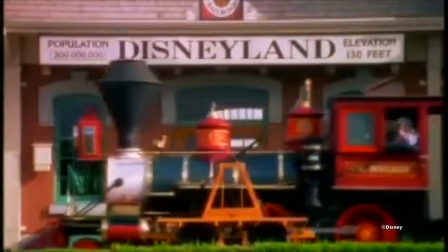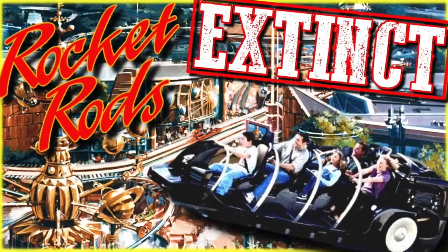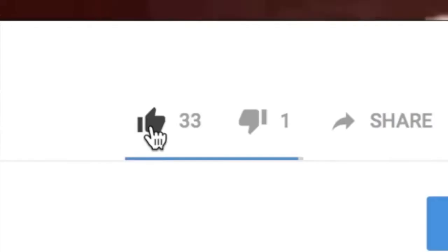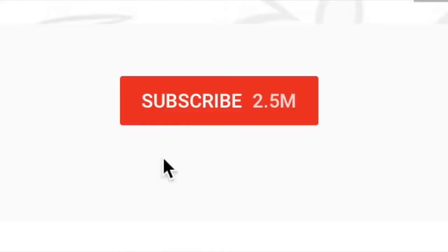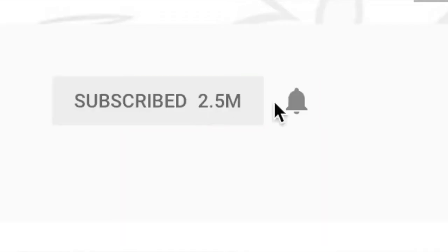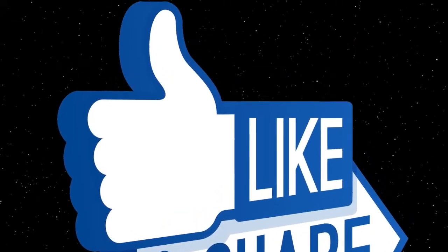Thank you guys so much for joining us on our fourth episode of Extinct. If you enjoyed this video, make sure you smash that like button and let us know why in the comments below. If not, don't be afraid to dislike and do the same. Subscribe for more videos like this, click that bell to make sure you see them, and please share with your friends to help us out.